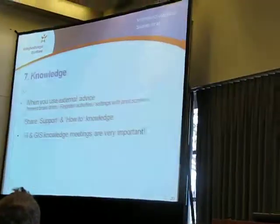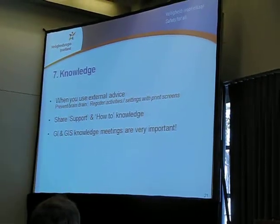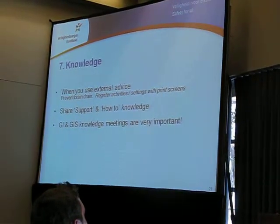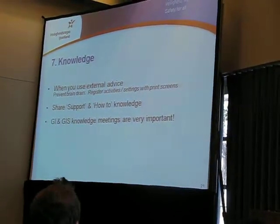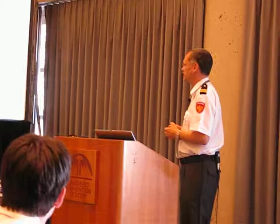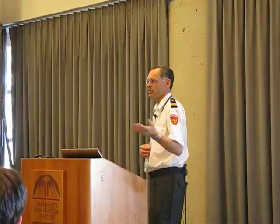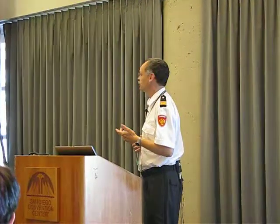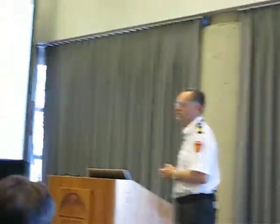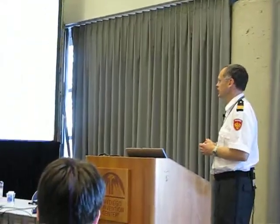Now I'll go on to knowledge. When you use external advice, sometimes it's necessary for capacity — be aware that you register all that information and those activities, what they are doing. Also print screens, etc., so you can reuse it and not have to ask external advisors to repeat it. Also your internal questions and answers and support on how to do things — register it, share it internally and also with your colleagues and other organizations.